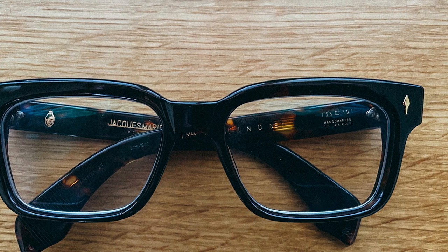Transition lenses are available in a wide variety of materials, lens types, and colors. They can even be used in prescription progressive and bifocal spectacles.